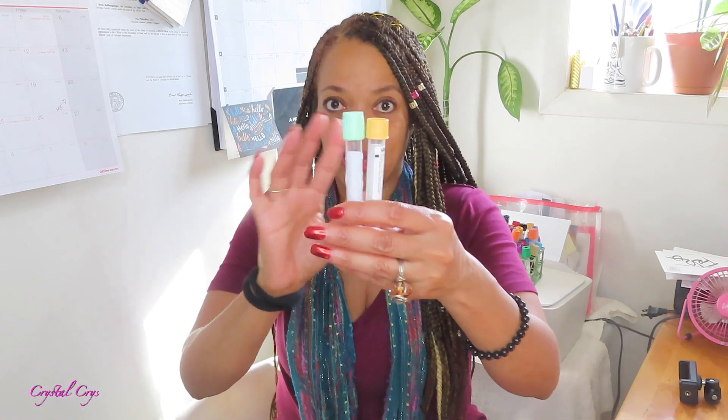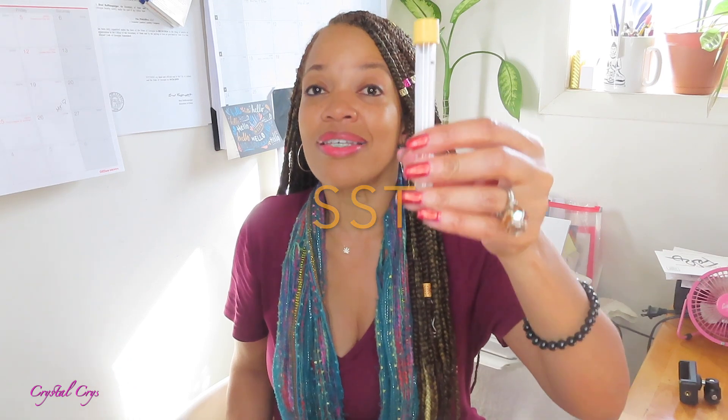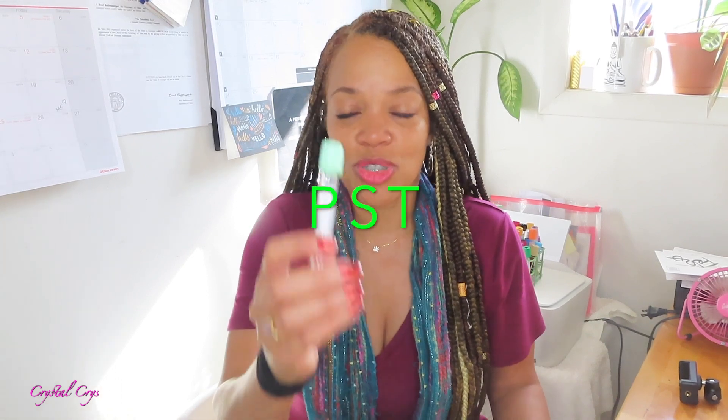We're talking about our gold top tube and our light green top tube. The gold top is your serum separator tube — it produces serum, as the name says. Your light green top tube is a tube that produces plasma.